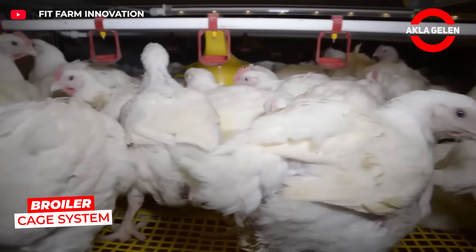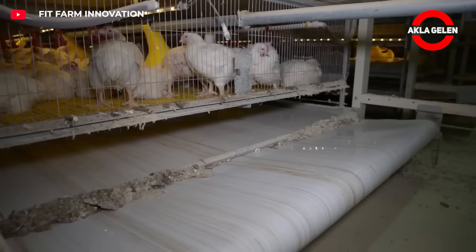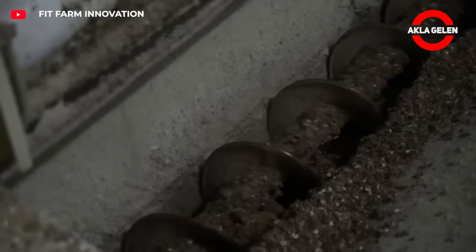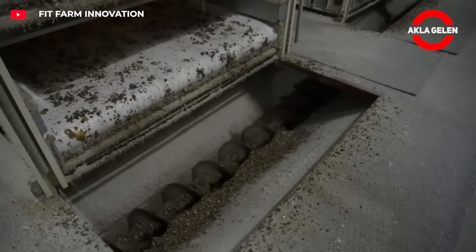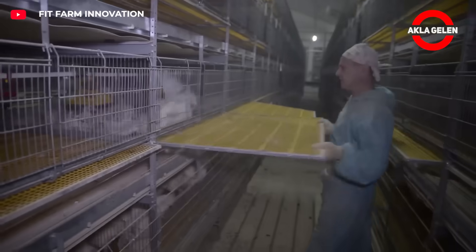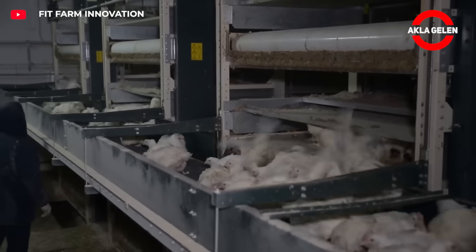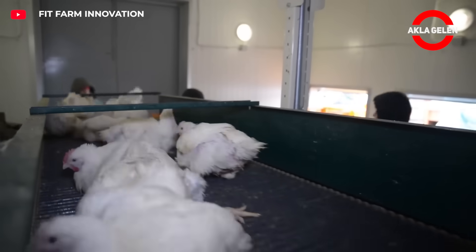This system offers 150% more animal housing capacity in the same area and reduces energy costs by 30% per kilogram of live weight. Each tier has specially designed floors for chickens that increase animal welfare by preventing sores, foot swelling and skin irritations. The risk of infection is reduced and air quality is improved by avoiding contact with manure. Daily manure cleaning is done automatically, and chickens are collected without stress thanks to the automatic harvest conveyor.